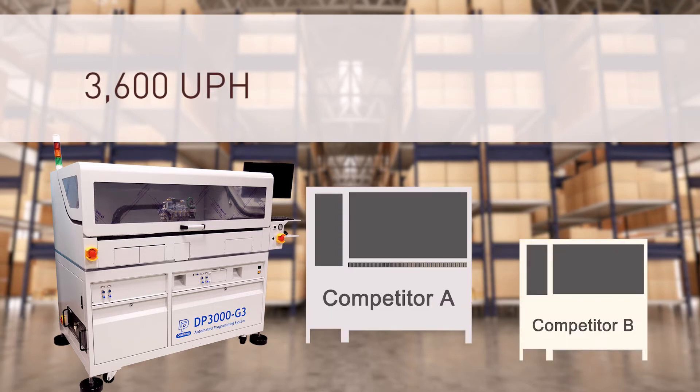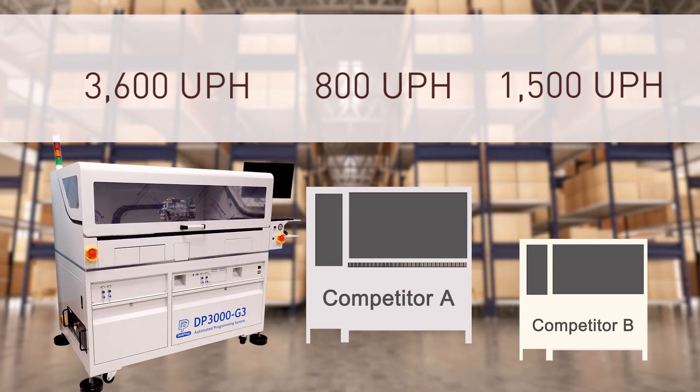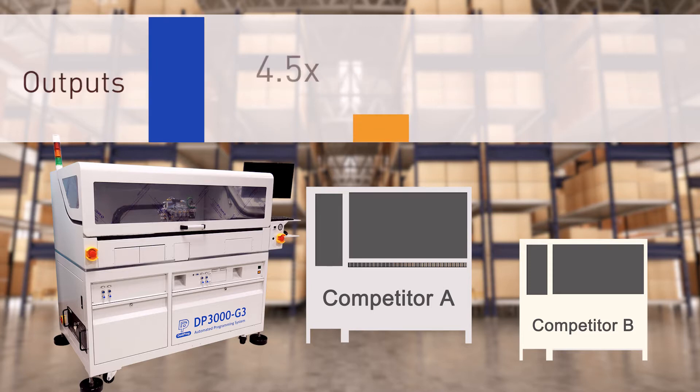Let's make a simple comparison. Competitor A has 800 units per hour, and Competitor B has 1,500 units per hour. Within one day, Gettyprog's output would be 4.5x and 2.5x more than Competitor A and B respectively.